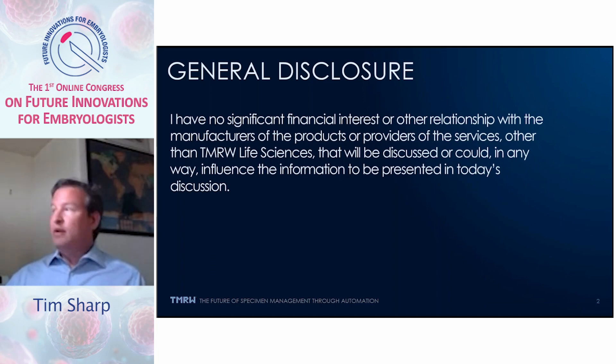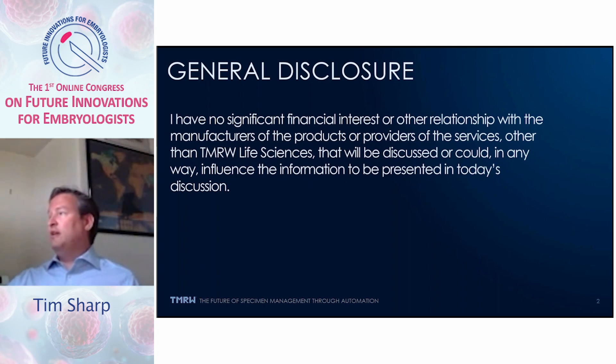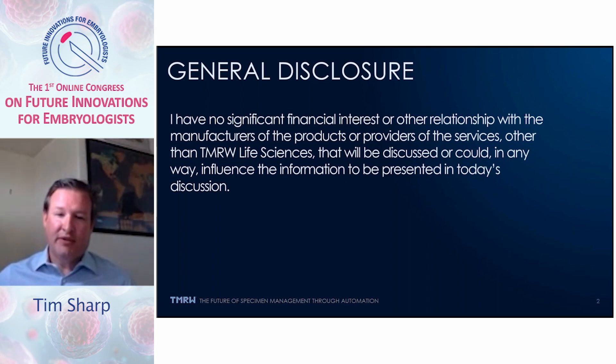General disclaimer: I have no significant financial interest or other relationship with the manufacturers of the products or providers of the services other than Tomorrow Life Sciences that will be discussed in this session in any way influence the information presented in today's discussion.